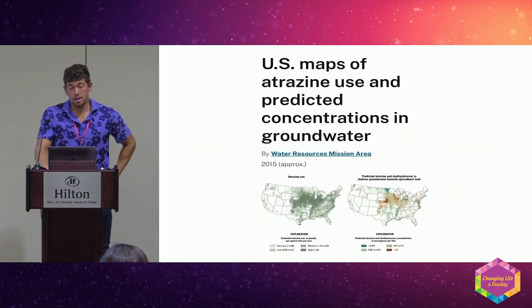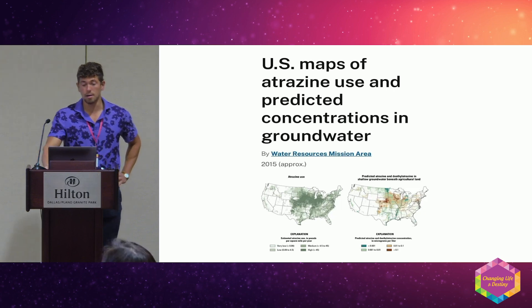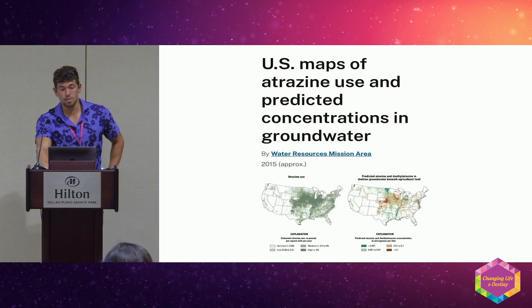Atrazine is a big one — this is the pesticide that changes gender in frogs. You can see it's very high in the Midwest, in the breadbasket. This stuff is not good; you do not want to be drinking or showering in this.